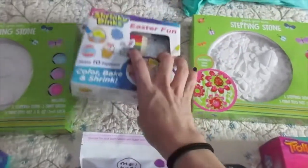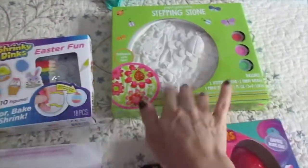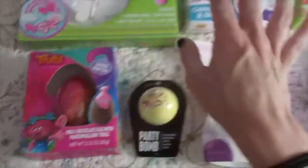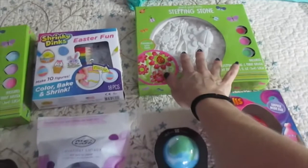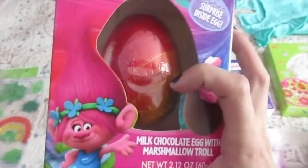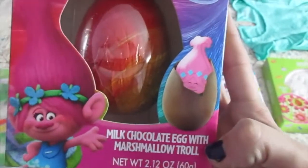I don't know how much this was — if I could find the price, I'll write it on the screen. She got a stepping stone too. And then I found these — there's a surprise egg inside and they're trolls. My kids are obsessed with trolls.